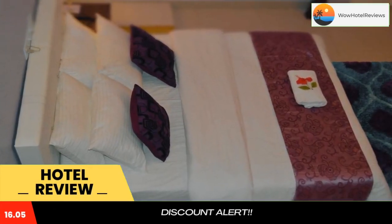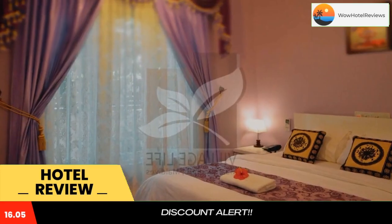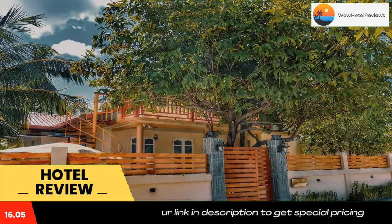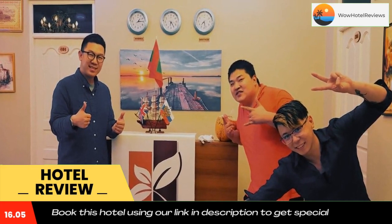Village Life Maldives has a garden, shared lounge, a terrace, and restaurant in Gafu Alifu. Among the various facilities of this property are a bar and a private beach area.